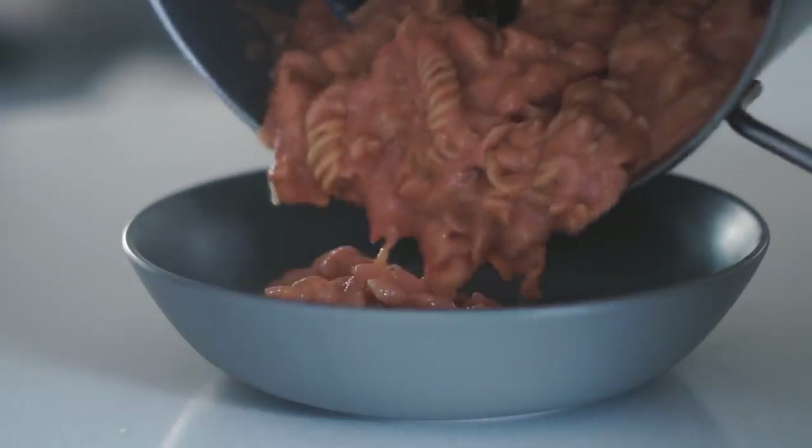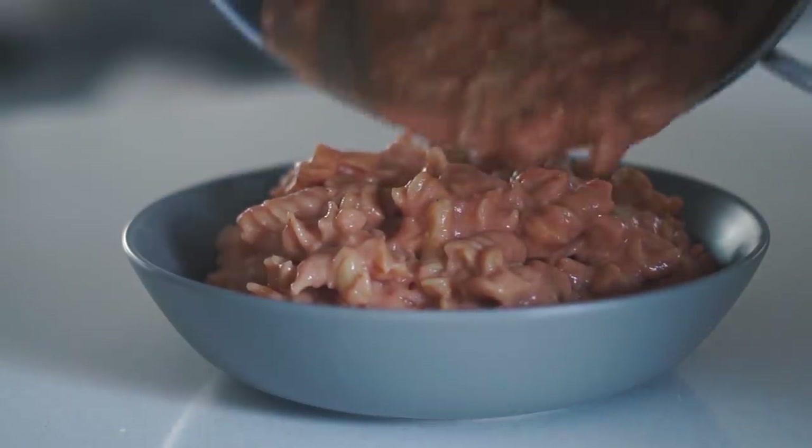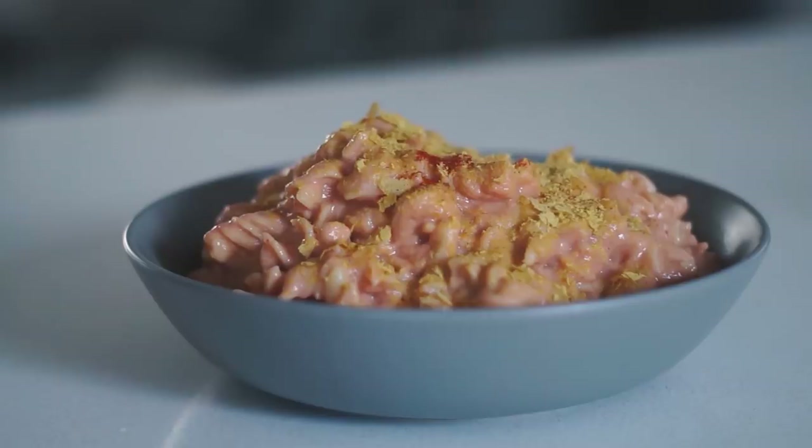I served this all into a bowl — this is a lot of pasta, I like to eat a lot for lunch. I put some nutritional yeast, paprika, and salt on top to serve. It would have been really good with some breadcrumbs as well, but that's what I had for lunch.